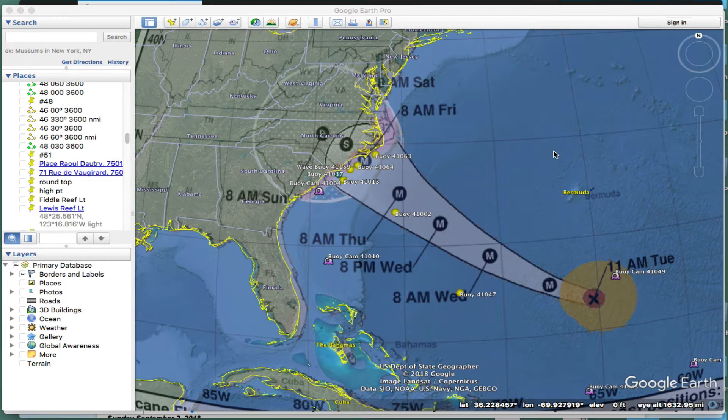Hello, this is David Birch at StarPath School of Navigation in Seattle. This is sort of a side note on a project we are working on — a program where in Google Earth you can watch the hurricane center's track forecast along with the buoys that have cameras and buoys that have wind and sea state data.